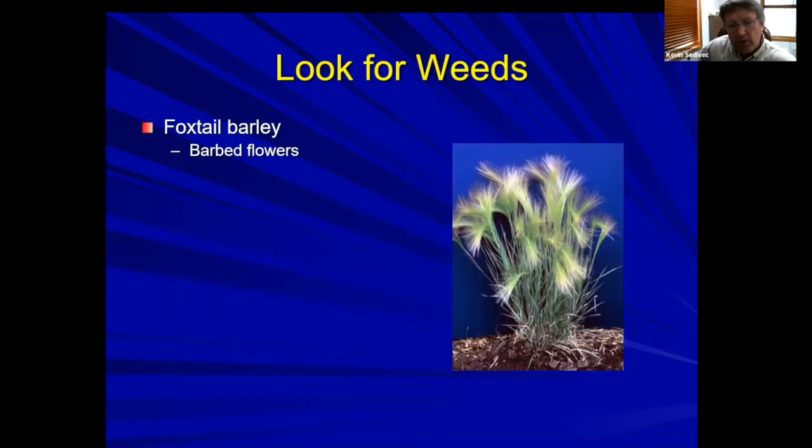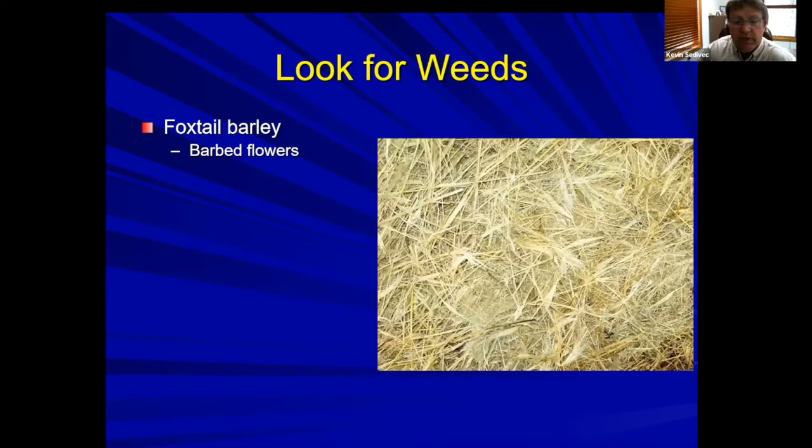Weeds can really impact intake. The one I look for most in the Dakotas is foxtail barley — it has a barbed flower that horses refuse to eat. Those barbs can get stuck in the horse's gums causing pain and impacting intake. I broke open a bale and you can see all the light yellow color is foxtail barley — that's a poor quality feed. If you're putting up hay and you have foxtail barley patches in that field, don't put them up for hay, or bale them separately so you don't feed them to horses.